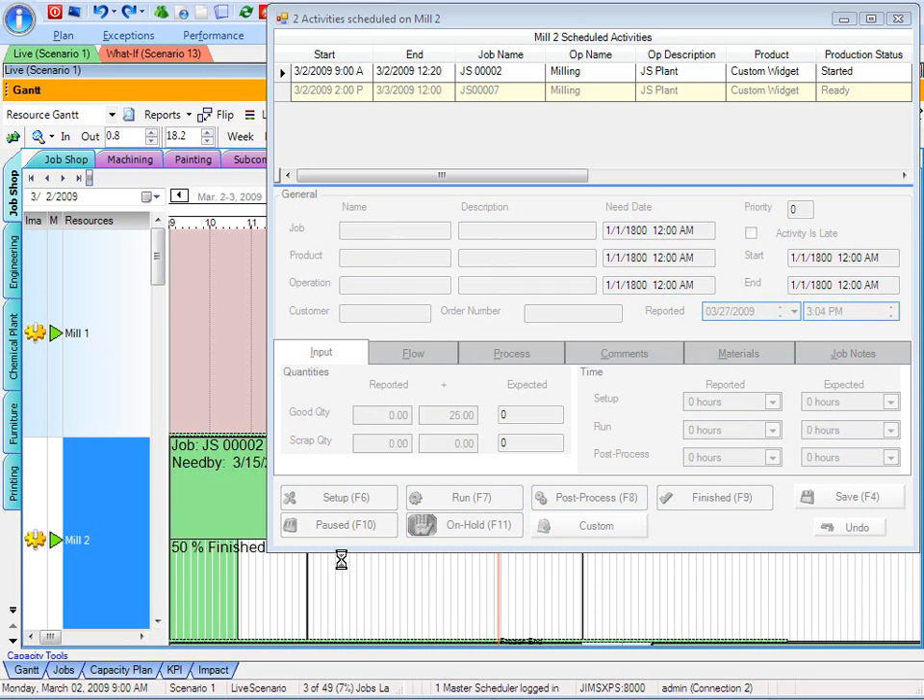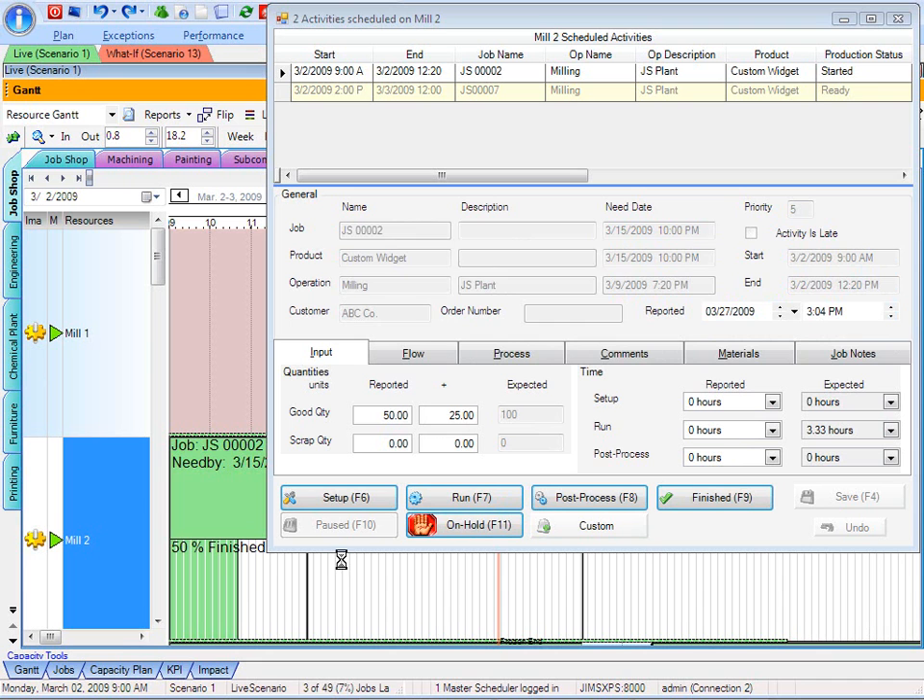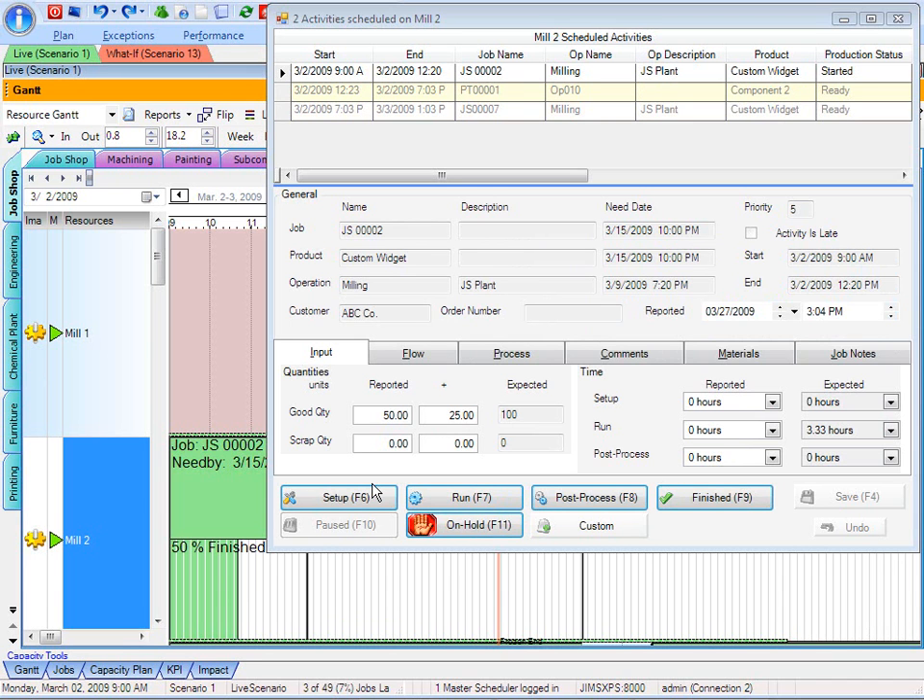This is all taken care of inside of the software without anybody needing to print off any new reports or give somebody a phone call to find out what's going on. Real-time information just like that. There's job number one scheduled right in between job two and number seven.